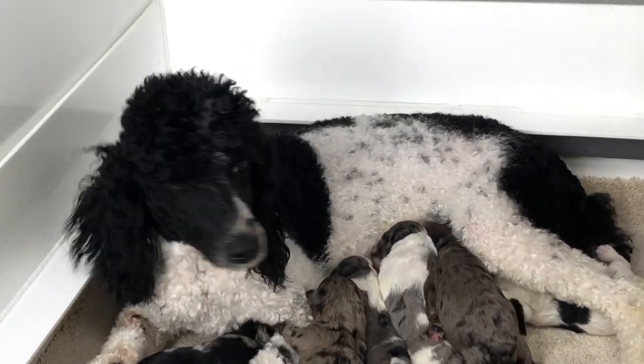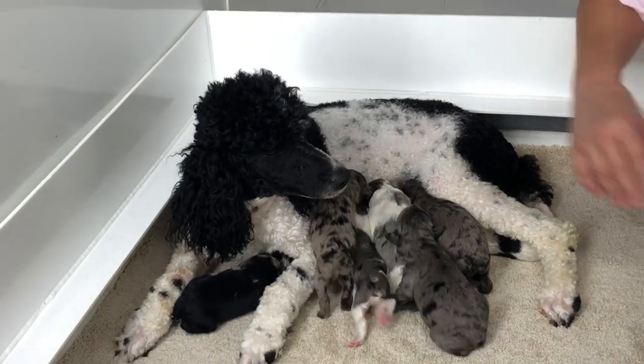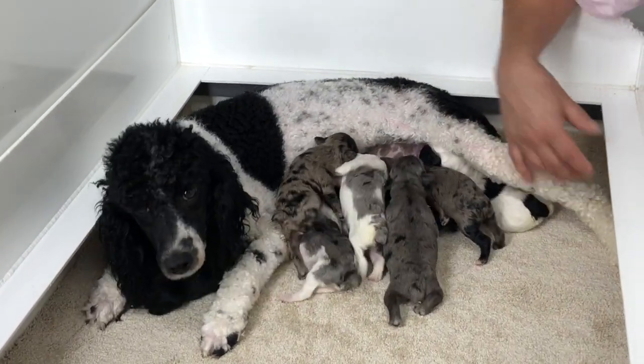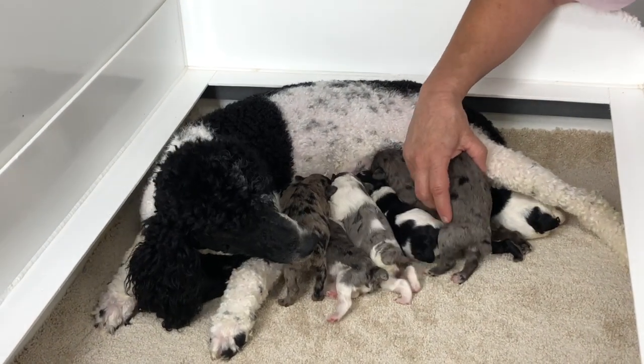So we're going to go through these guys. I'm going to give you some weights on them and let you see them. Hopefully we won't mix them up. There are two in here that are almost the same color.